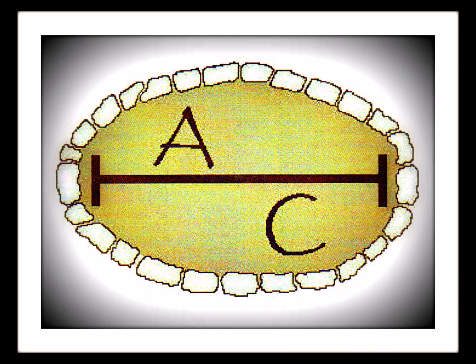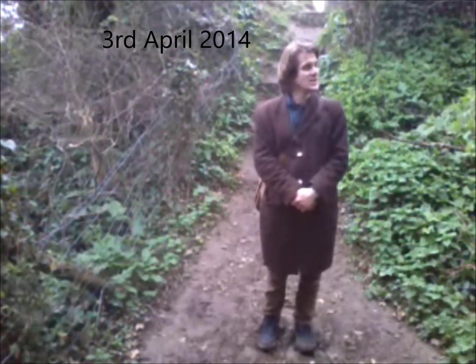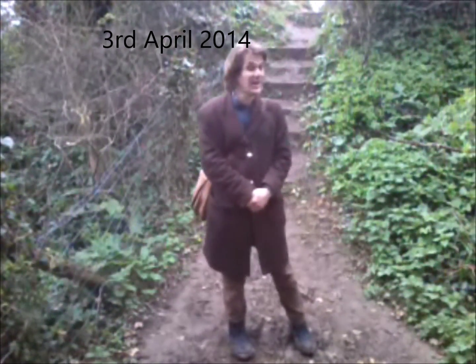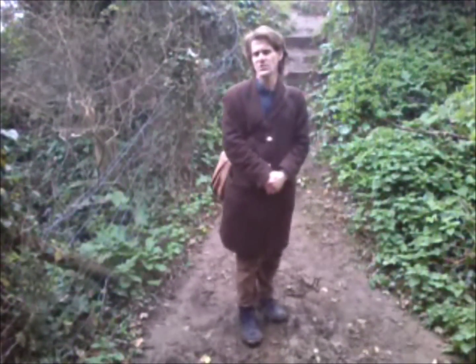This next video was filmed by Bill Howells at the hill fort at Lantwit Major. This is Castle Ditches at Lantwit Major. It's one of seven coastal hill forts in this region.